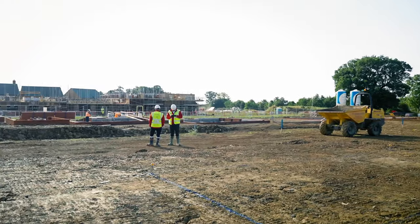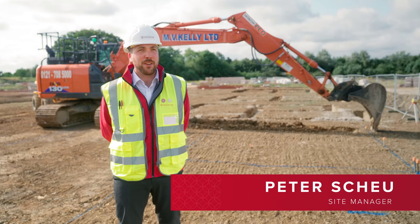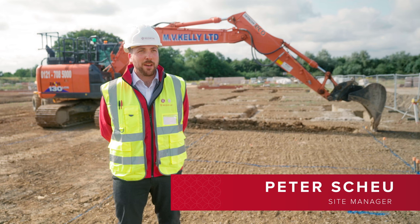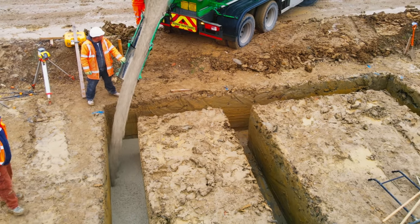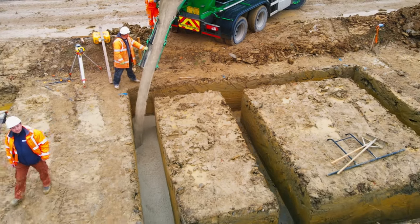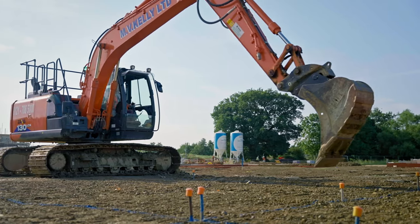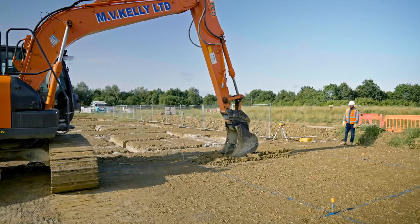Foundations are the first of five key stage inspections carried out in the construction of every new home. Here we're working with traditional construction techniques — a trench fill, mass pour concrete foundation. It's imperative during the foundation stage that we dig line and level and ensure that everything is done appropriately and to building control standards.